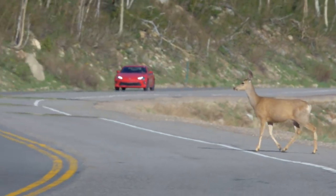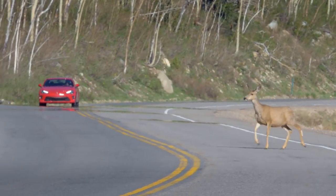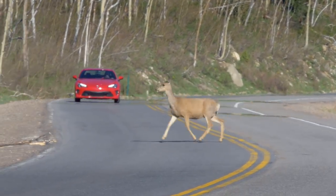That's a deer! Hello, deer. It must be springtime — there's deer everywhere.